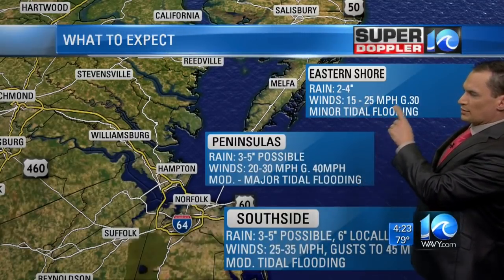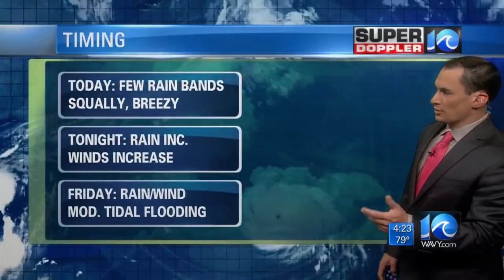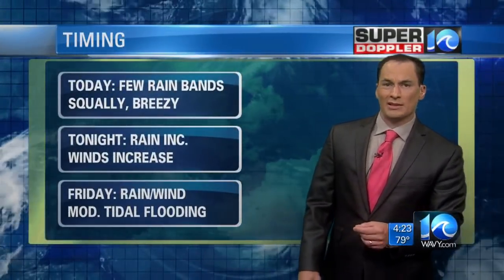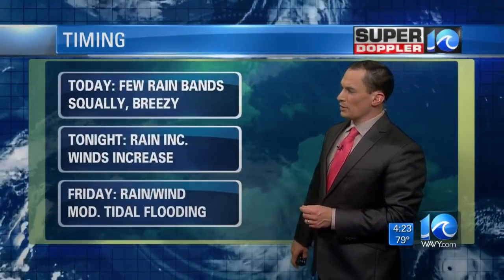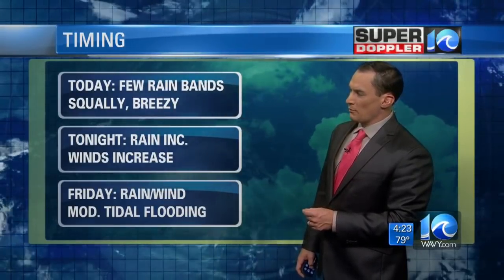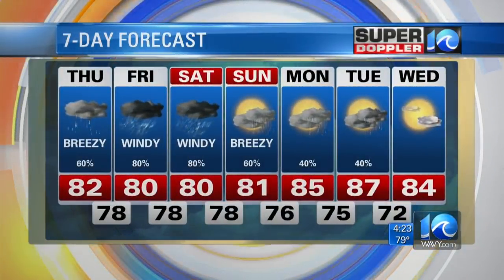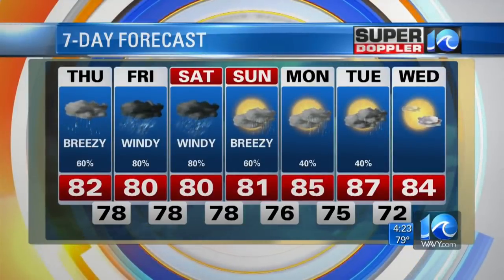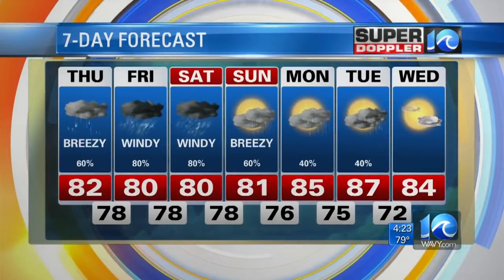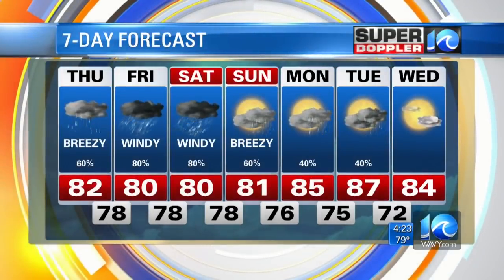On the eastern shore: 2 to 4 inches, not as much, gusts to 30 miles an hour, minor tidal flooding. The timing: today we've got rain bands and some squally weather. Tonight, rain and winds will be increasing. Rain and wind will be up on Friday, with moderate tidal flooding possible for Hampton Roads. Saturday we've got lots of rain, but the wind will decrease on Saturday, starting to decrease late Saturday, and just a little bit breezy Saturday night into Sunday.